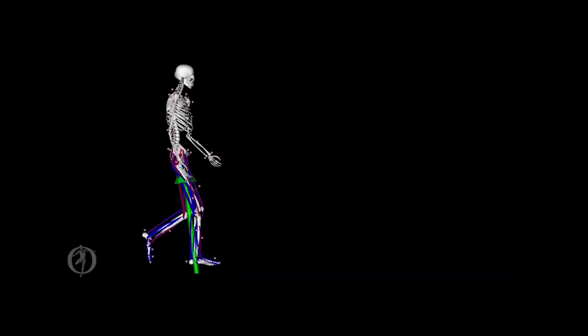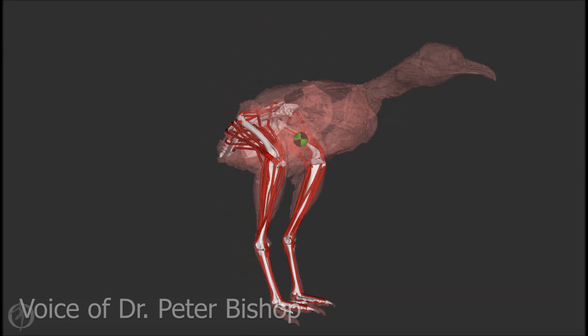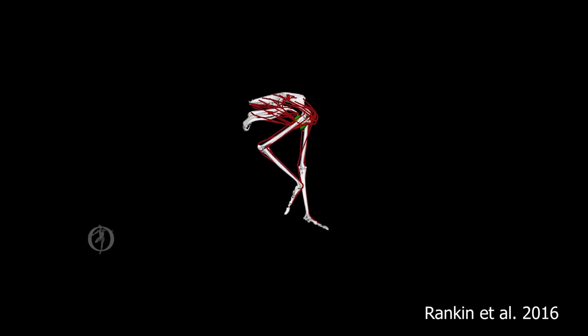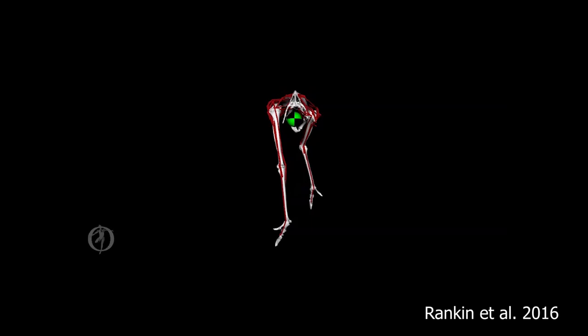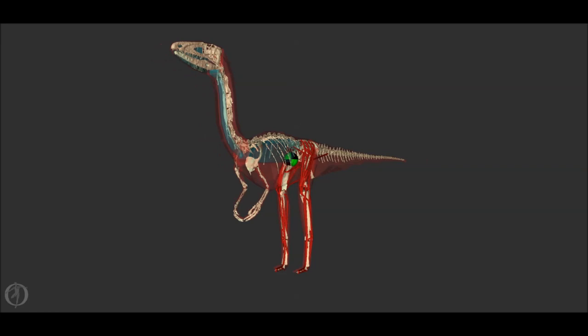Dr. Peter Bishop is working on exactly that. Locomotion is an incredibly complex task, involving numerous bones, joints, and many muscles, all coordinating with one another to produce movement. To understand how extinct archosaurs could have moved, one first needs a strong understanding of how movement is produced in modern animals. By integrating data from experiments and anatomy with sophisticated digital computer models, we can run simulations to explore aspects of leg function not easily understood from experiments alone, such as how muscles are recruited to produce force during the gait cycle.